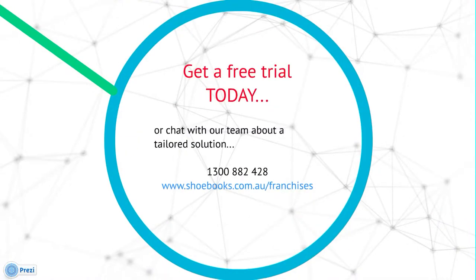To get started you can access a free trial at any time via our website which is www.shoebooks.com.au/franchises. But if you're a new system or an existing system that is looking for a tailored cloud accounting solution and you want to have a chat to one of our team, please call us today on 1300 882 428.